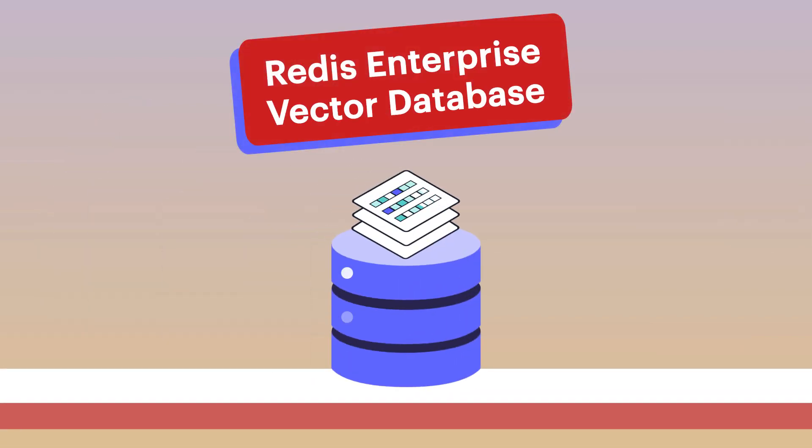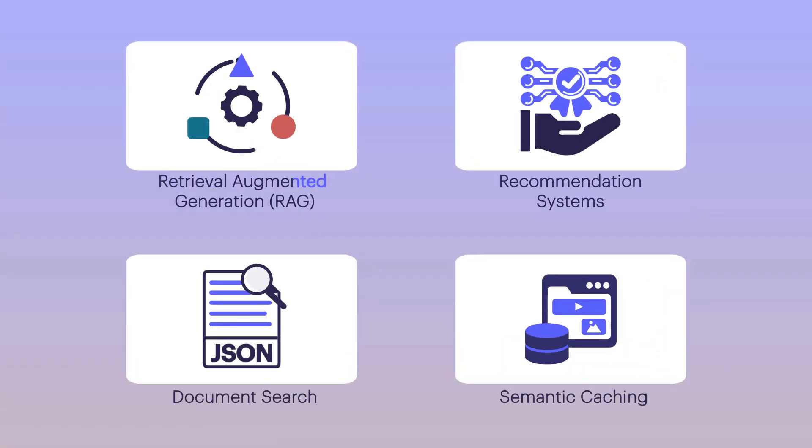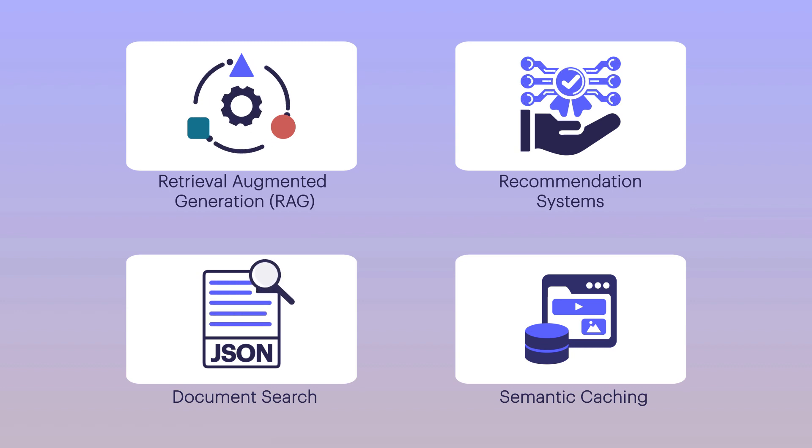Redis Enterprise Vector Database and Vector Similarity Search enables retrieval augmented generation, recommendation systems, and document search in real-time. It elevates response quality using domain-specific data and speeds up response times with semantic caching.